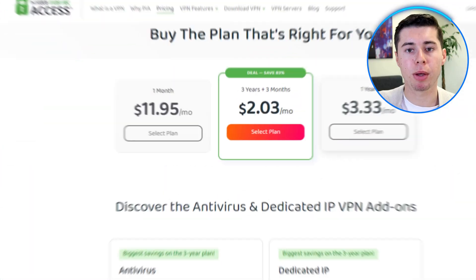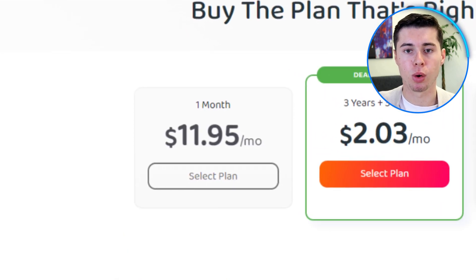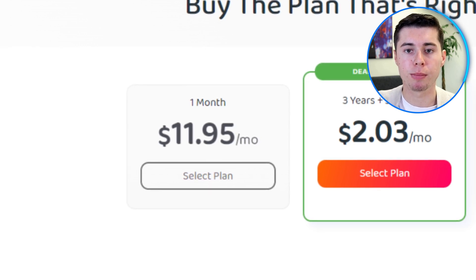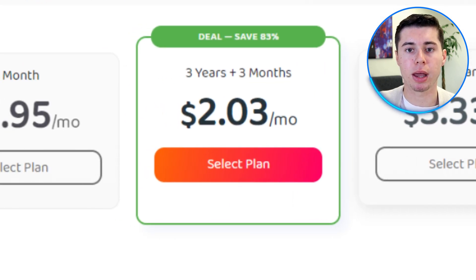PIA VPN offers several pricing plans to fit different needs. The monthly plan costs $11.95 per month, which is great for short-term use or trying out the service without a long-term commitment. The yearly plan is priced at $39.95 per year, which breaks down to just $3.33 per month. The best value is the 3-year plan at $79 for all 3 years, which comes out to only $2.19 per month, perfect for those looking for long-term protection.